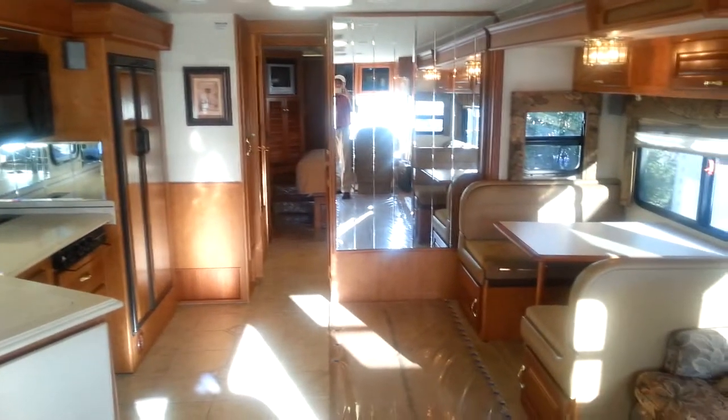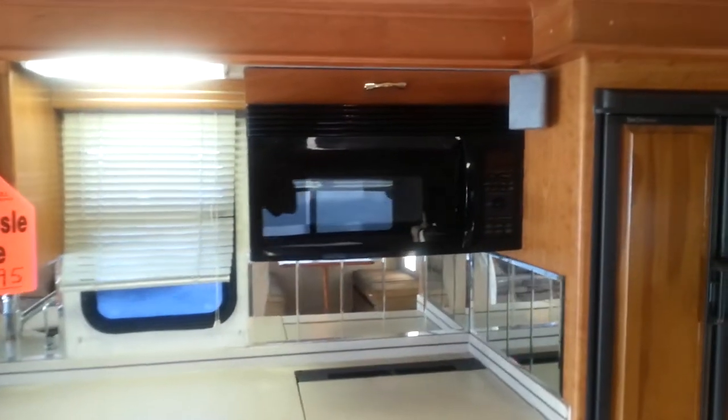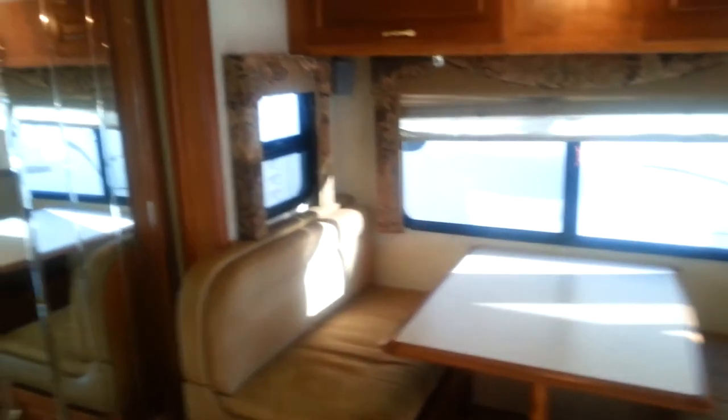I'm going to go back and show you how the triple slide works. Opposing slides are amazing in any coach — they give you so much room. It's a beautiful kitchen with Corian countertops, convection microwave, surround sound system, side-by-side refrigerator, freezer, and ice maker. There's also a dinette with storage underneath.